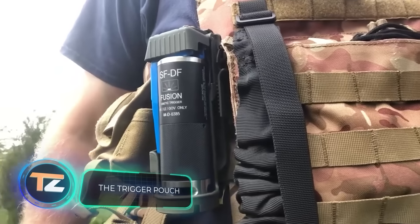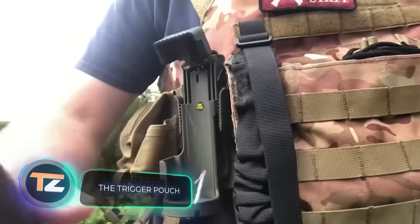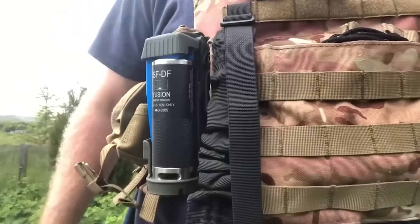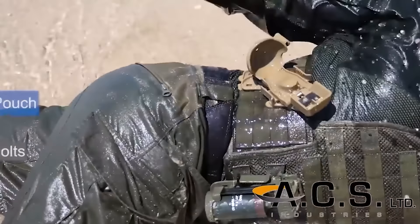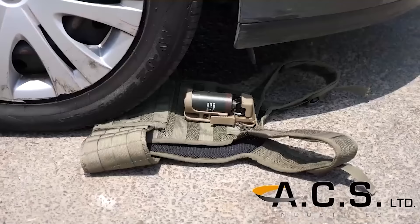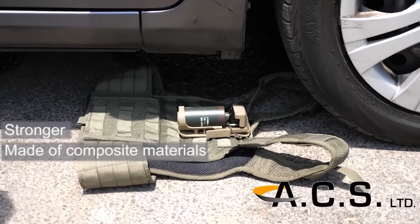This holster speeds up grenade extraction six times compared to a regular holster. Furthermore, it's the sole version globally that blends swift one-handed handling and safe removal. Crafted with the help of Israeli special forces veterans, it accommodates a range of grenades, like pepper or flashbang grenades. It also features seven safety measures, such as snatch-proof locking.